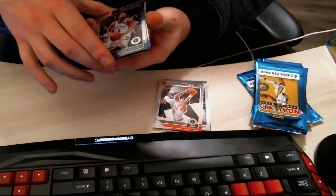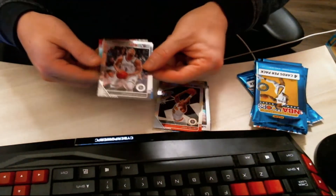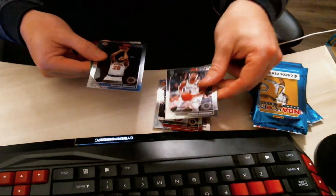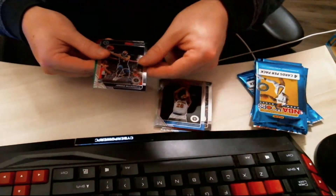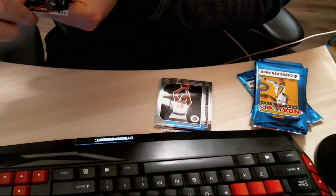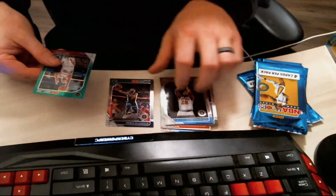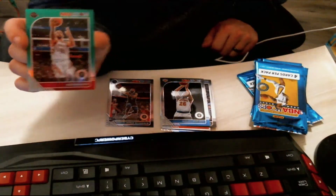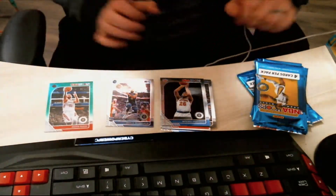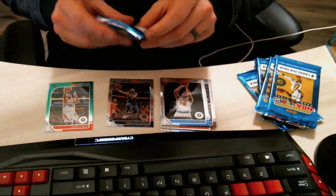Still opening up pack number two. I did get a sneak at the bottom — it is an Austin Rivers in the back. Starts off with a Dinwiddie, then we have a Mitchell Robinson, we have a Jordan McLaughlin rookie card. And this Austin Rivers is a green parallel, so that's very nice. Keep this on the side and open pack number three.